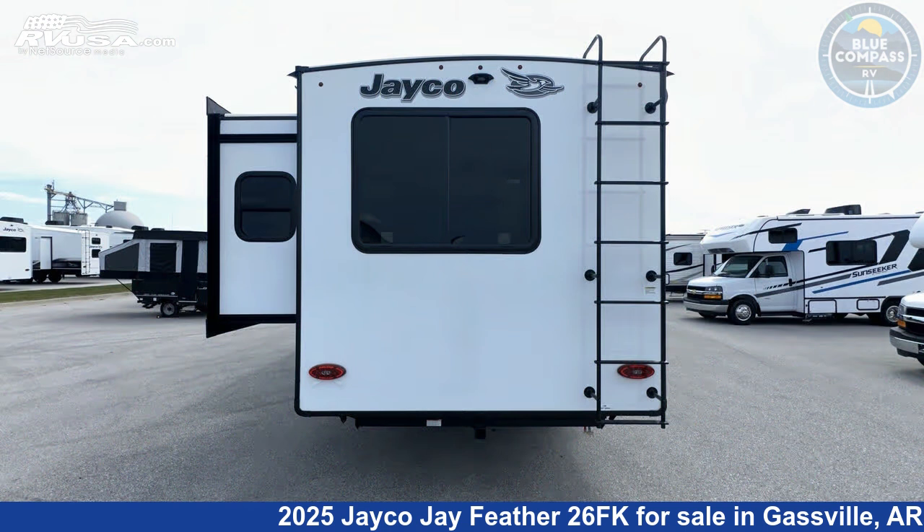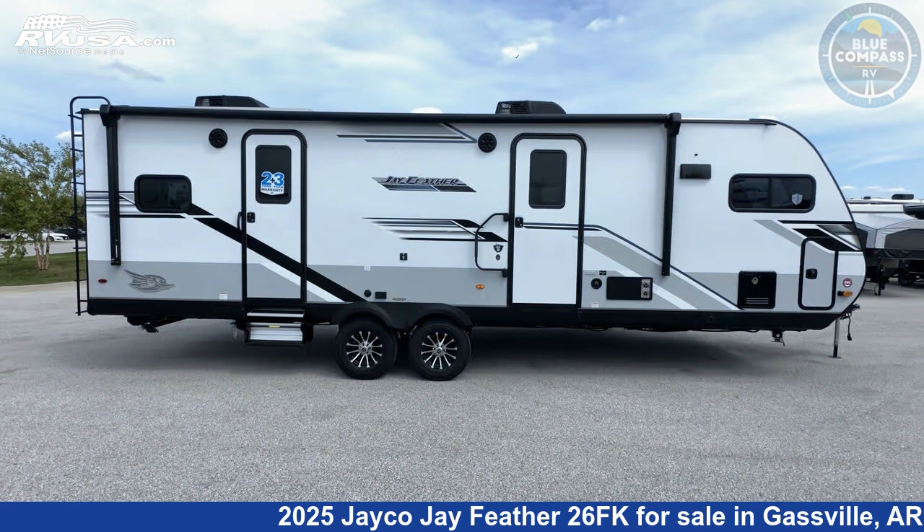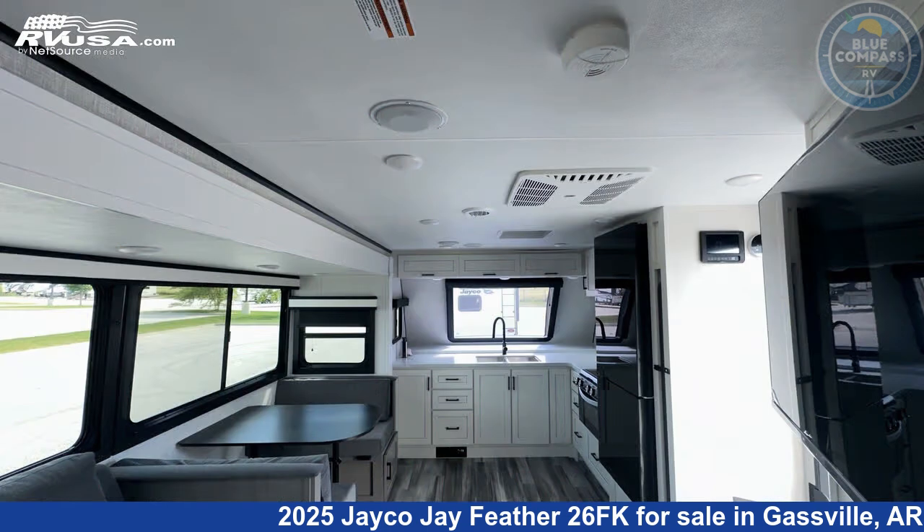This new Jayco is 31 feet zero inches in length and features sleeps 4, slide out, and 54 gallons fresh water capacity. The floor plan layout of this travel trailer features front kitchen, rear bedroom, and two entry/exit doors.